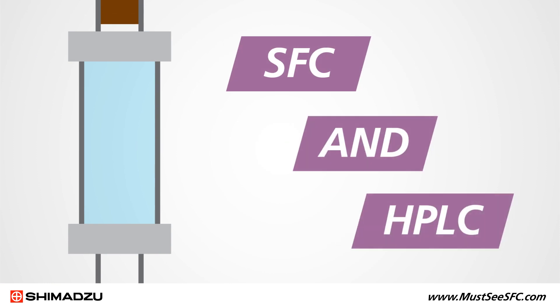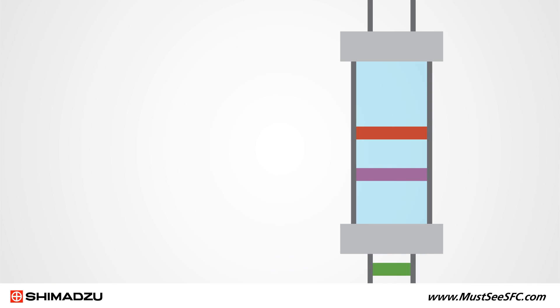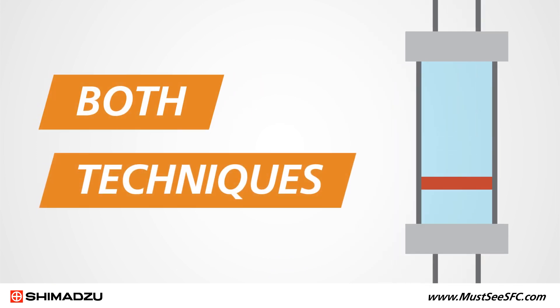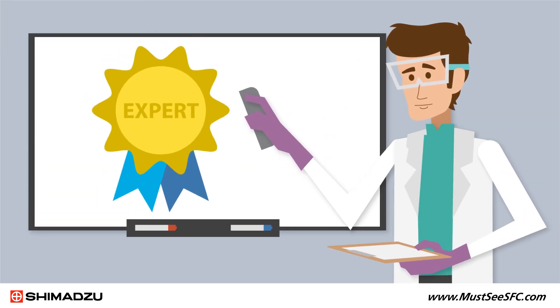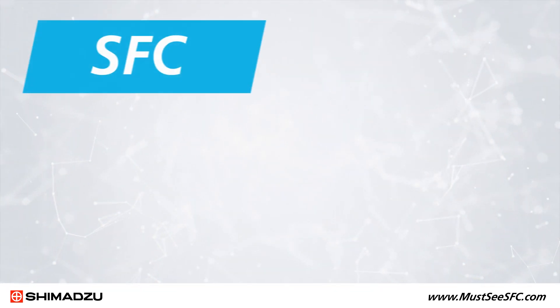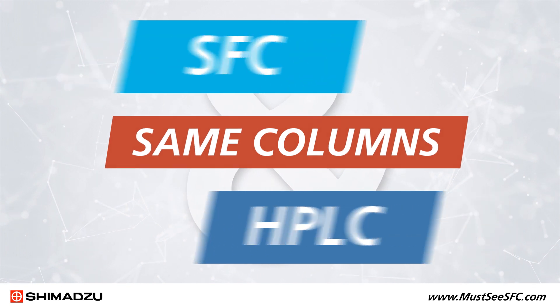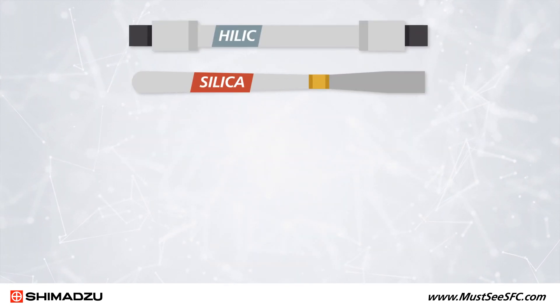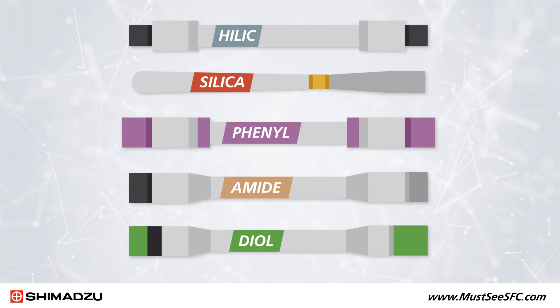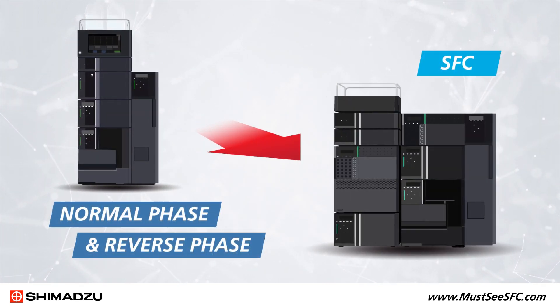That's because SFC and HPLC are actually quite similar. The same principles of chromatography apply to both techniques, which means your technical expertise in LC applies to SFC as well. You can also use the same columns to perform SFC that you use for HPLC — columns such as HILIC, silica, phenyl, amide, and diol that you use for normal and reverse phase chromatography can be directly transferred to SFC.